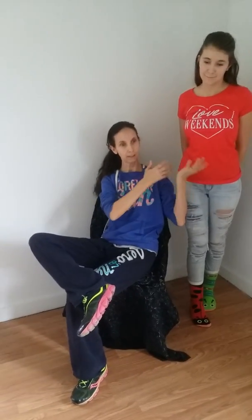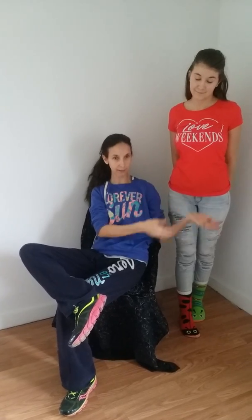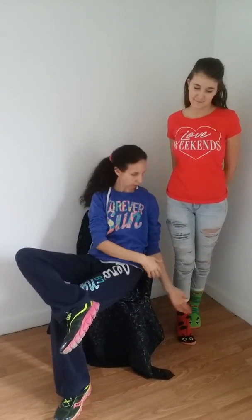Hello everybody, my name is Tina. This is my lovely model, Madison. Today we're going to be talking about house socks, which is on her feet.